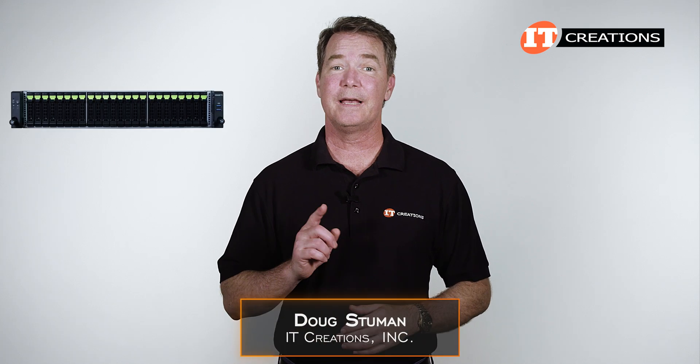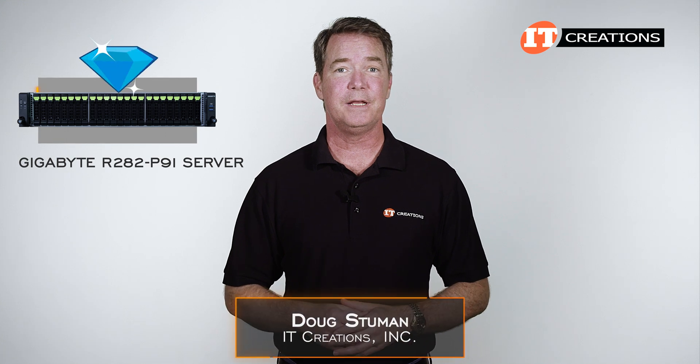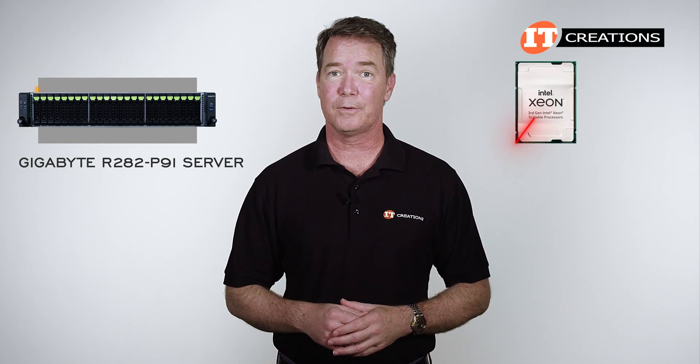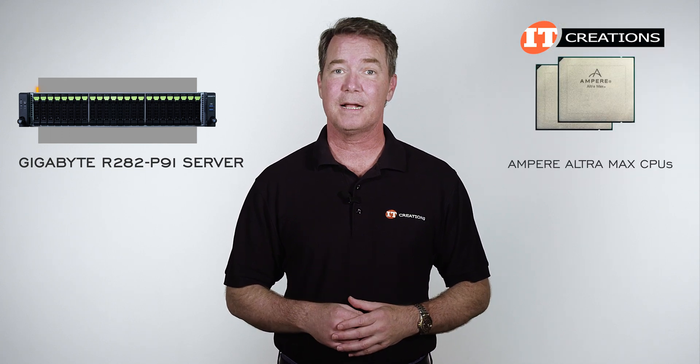Hi there, Doug Stumann with IT Creations with the Gigabyte R282-P91 server. What makes this system unique is support for not an Intel Xeon Scalable processor and not an AMD EPYC processor, but an Ampere Ultra Max CPU.